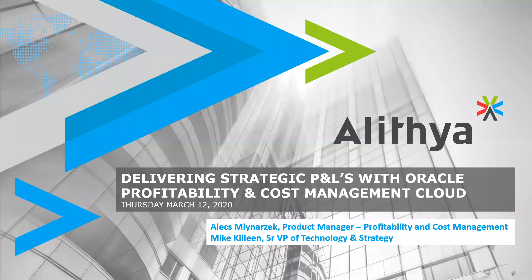Good morning and welcome to today's webinar where attendees will learn how to leverage a fully allocated P&L as a management reporting tool and gain insight into improving the quality of services and reducing costs by establishing shared service centers for both corporate functions and client-facing activities.